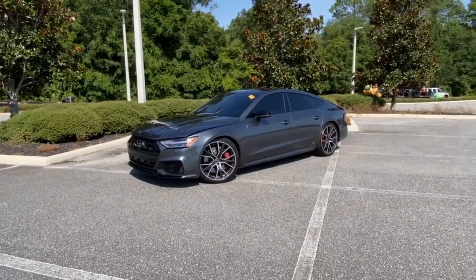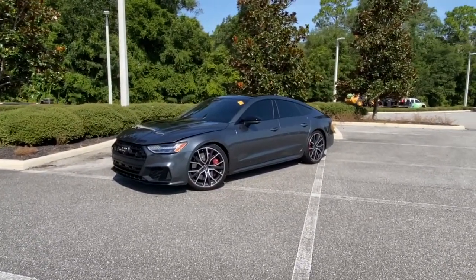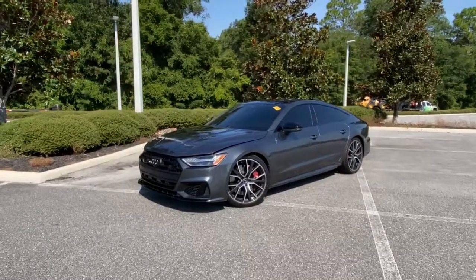Hi, this is Isaiah with Volkswagen of Ocala. Just wanted to give you a sneak peek at our 2021 Audi S7.